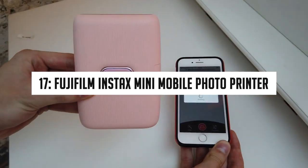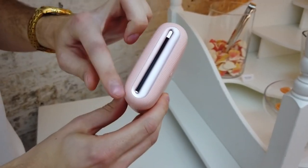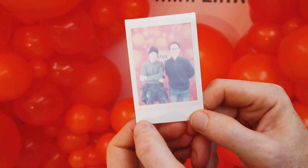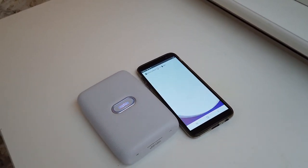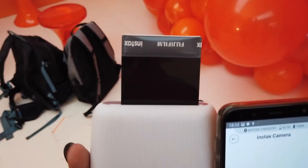Number 17: Fujifilm Instax Mini Mobile Photo Printer. Get your favorite photos printed instantly with this mobile photo printer. It's a user-friendly, smartly designed device that you can carry with you anywhere. It has a single micro USB port for charging, and you can get more than 90 photo prints on a full charge. It's a portable pocket-sized printer that allows you to print any video moment and make collaborative collages. Would you consider buying this mini printer?